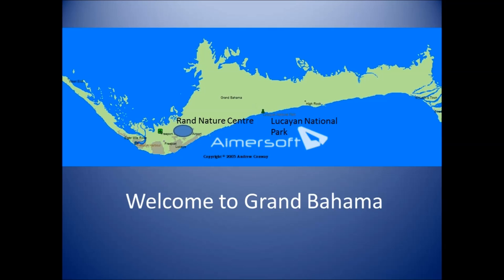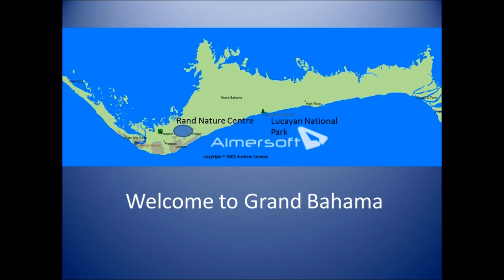Sharing the poll results — it looks like most of you have visited the RAND, with just 27% who haven't.